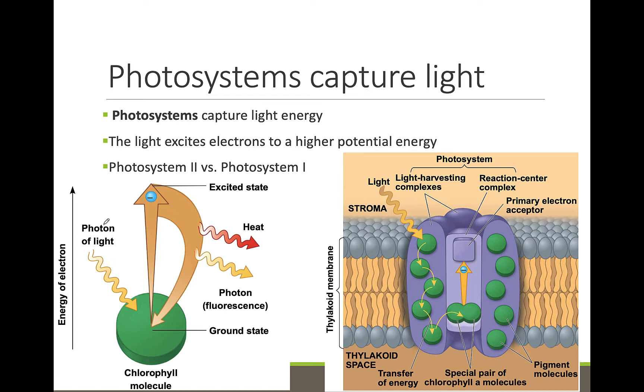First, these photopigments absorb the light from the sun. The energy from the sun is then transferred to electrons, and these high-energy electrons are excited — they now contain high amounts of potential energy. The electrons do not stay excited for long. When they drop back down to a lower energy, the electrons give off that excited energy. Some of the energy is lost as heat, but some is transferred to an electron transport chain and used to power these light reactions.